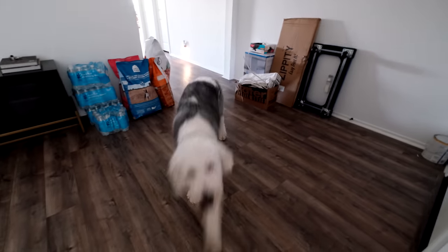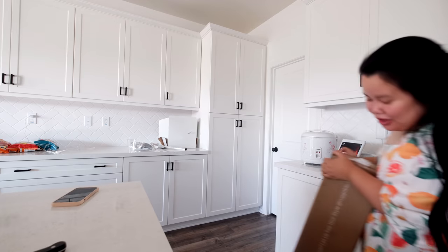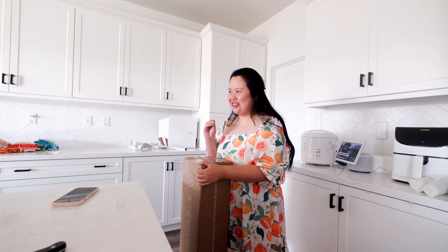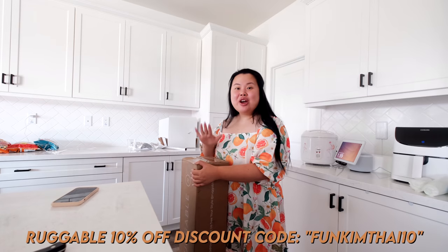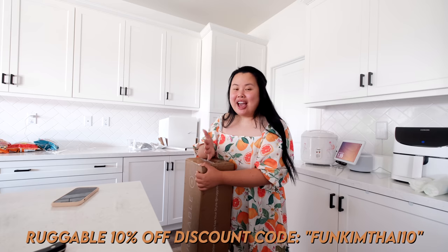Hi baby! We're getting the rug. I'm so excited, you guys. I'll link down below exactly which rug we got. So Rugable sent this over and I'm so thankful for them. I actually ordered this rug runner for the kitchen, and then the next day Rugable reached out so I canceled my order — I was gonna buy it anyway. This video is sponsored by Rugable. Thank you so much to Rugable for wanting to partner up with me.